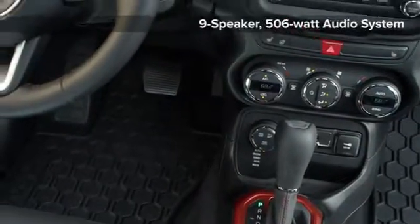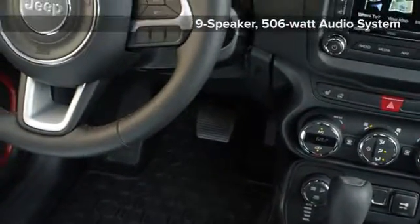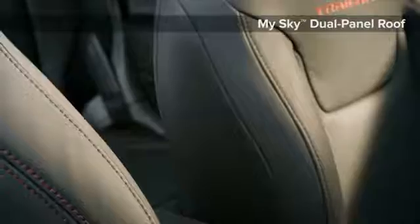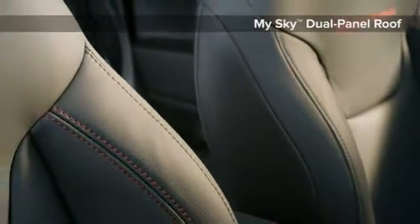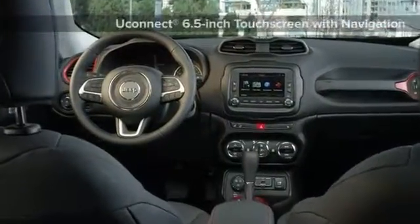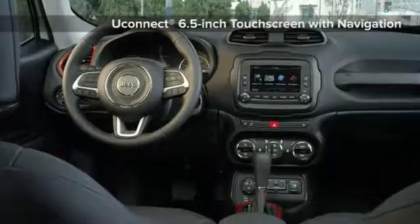Richness and refined utility are standard in the Renegade. With the versatility to carry almost any piece of gear you have and the technology you want, like a 6.5-inch info display you connect with navigation and voice-activated connectivity, the Renegade has what you want, where you want it.